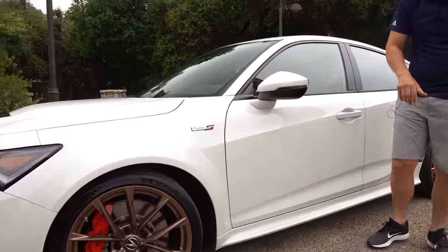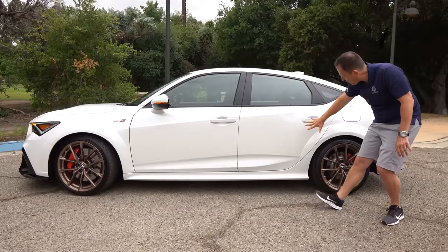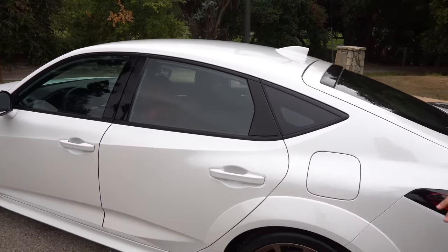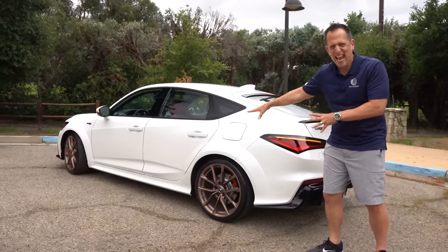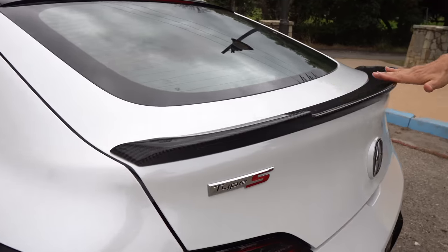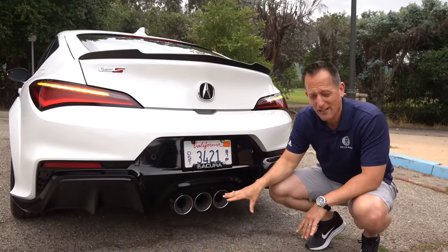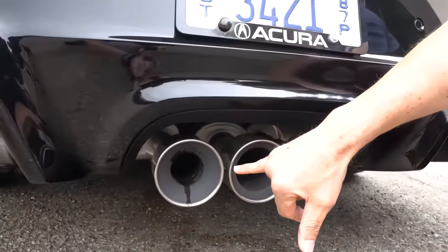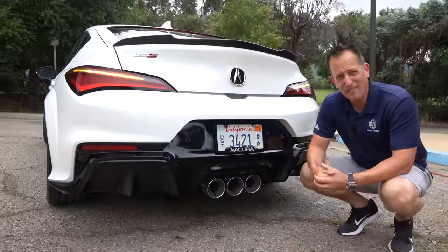Coming down the side, you've got that flared fender look with aerodynamically efficient fender flares and a lower sill channeling air toward the rear. The sport-back design really makes it stand out — park this next to an Audi S3 or a Mercedes-AMG CLA and you'll see how much more aggressive the style and stance is on the Integra Type S. Out back, there's extra aero with an optional carbon fiber lip spoiler on the hatch, and aero built into the underside of the vehicle.